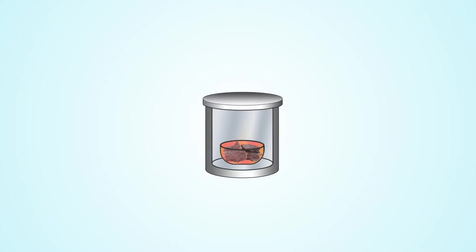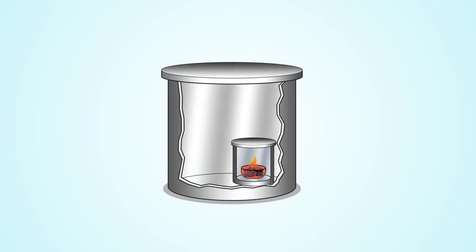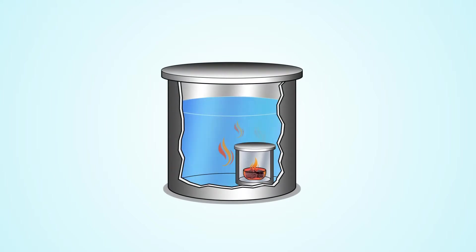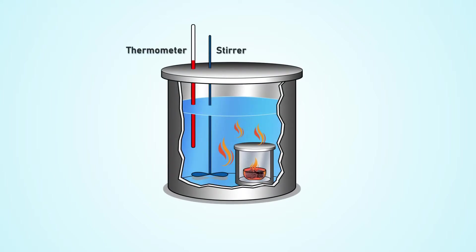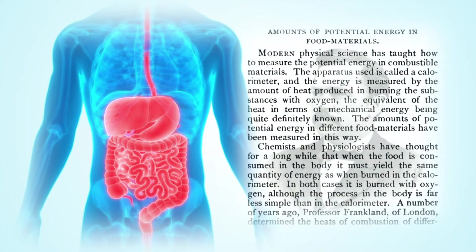As you already saw in the previous episodes of this series, nutrition researchers determined the energy value of food and drinks by burning various foodstuffs in a calorimeter and measuring the difference in water's temperature. The energy expenditure of the human body was calculated based on the assumption that when food is consumed in the body, it must yield the same quantity of energy as when burned in the calorimeter — in both cases, burned with oxygen, although the process in the body is far less simple than in the calorimeter.